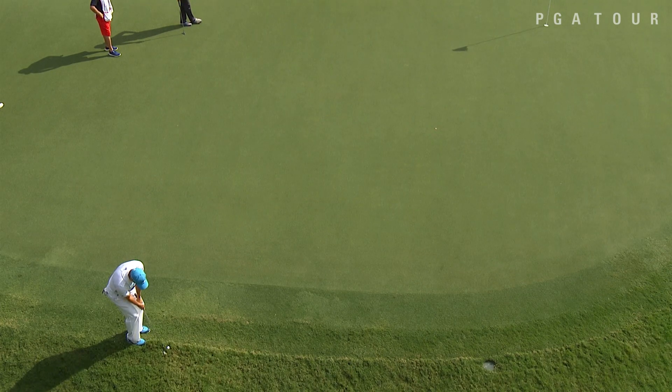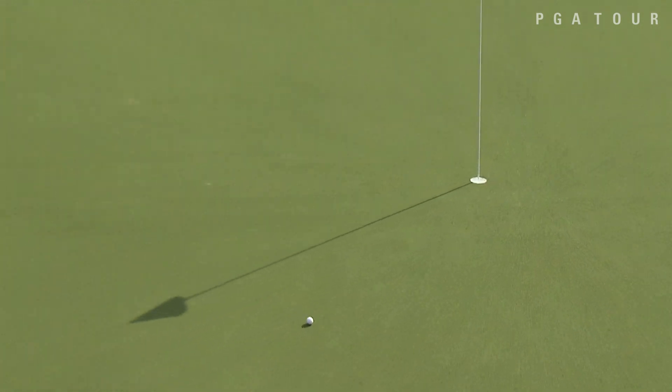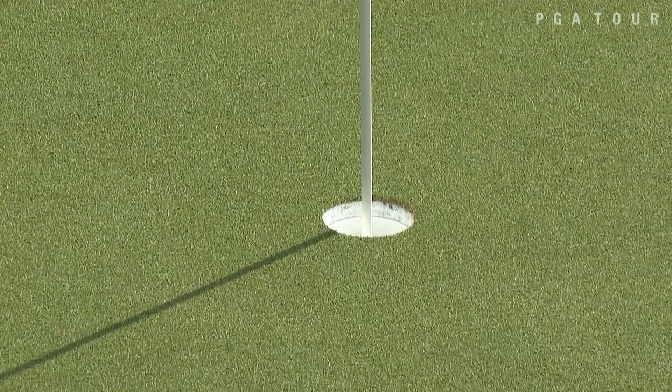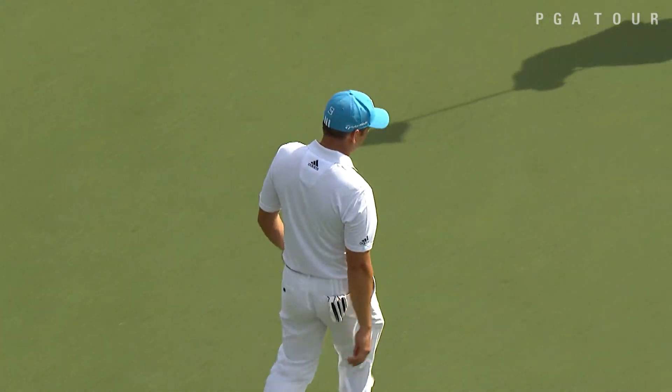Sergio Garcia just on the back edge here at 17, sitting right up on top of that Zoysia. Garcia able to hold it for a nice birdie late in the afternoon, leading to a one-under 69 for the Spaniard — a pair of birdies, getting to the clubhouse after a bogey at 11.